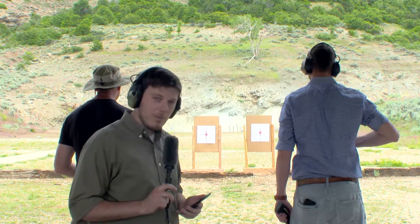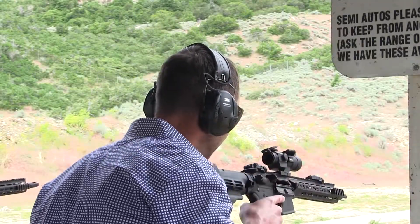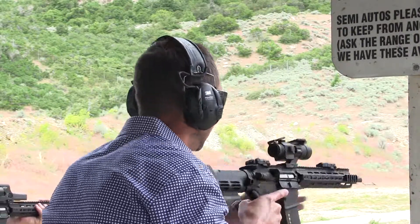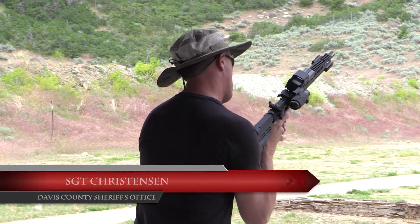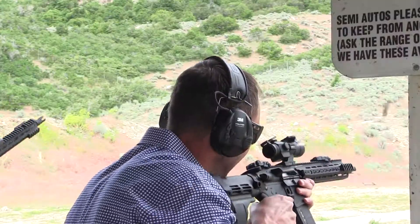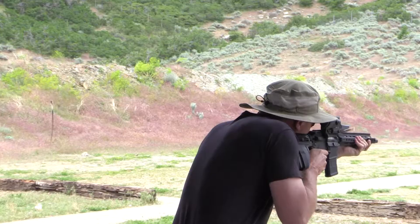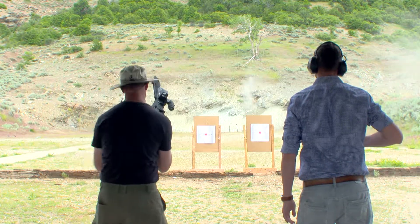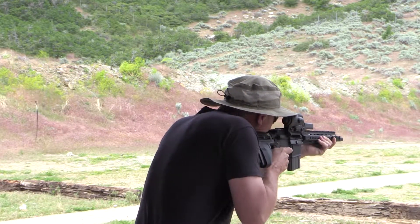I'll give them the go-ahead as soon as I get out of the way. Gentlemen, we'll go in three, two, one — go.